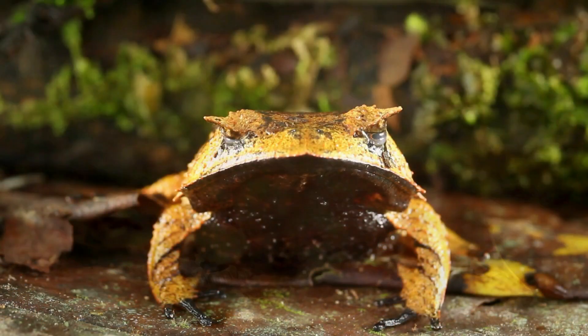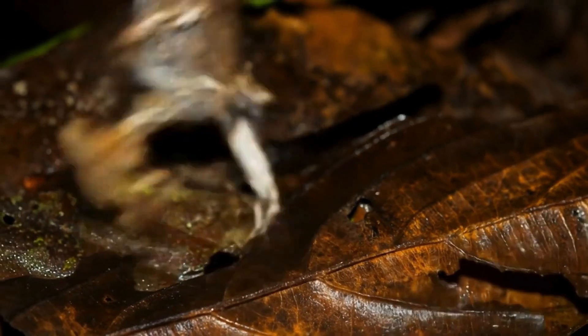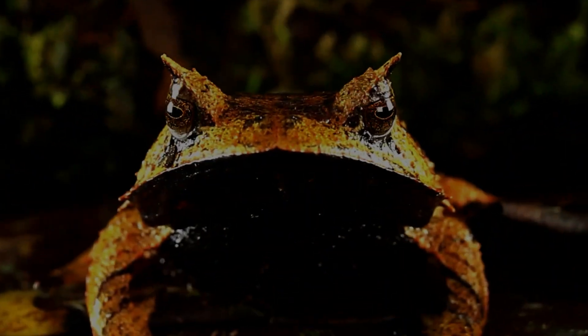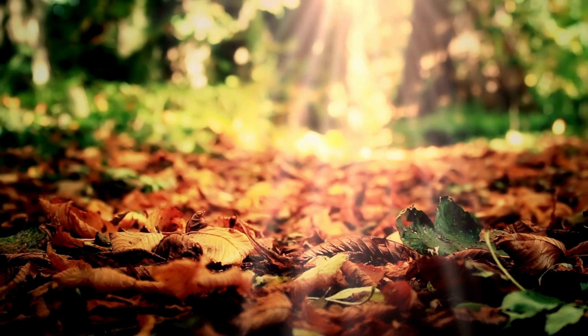Is it a tiny dragon? A fallen leaf that grew eyes? Nope. This is one of the most bizarre and incredible amphibians on Earth. Meet the Spix's horned tree frog, a master of disguise from the Amazon rainforest.